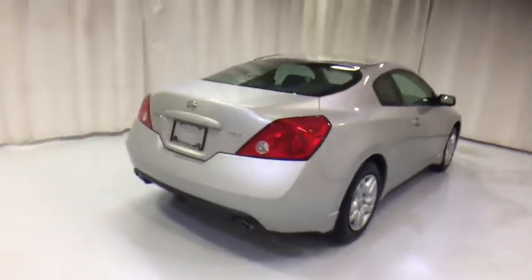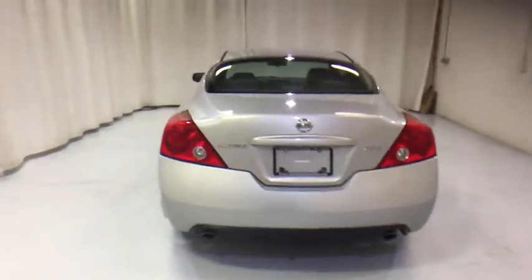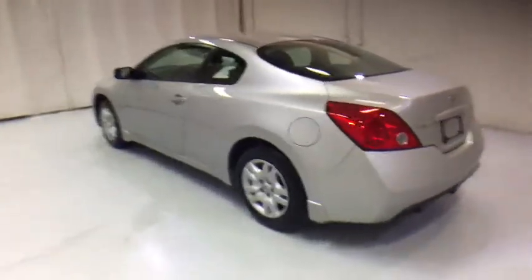Here are some of this vehicle's great options: anti-lock braking system, keyless entry, power steering, adjustable steering wheel, four-wheel disc brakes, keyless start, rear defrost, and front wheel drive.